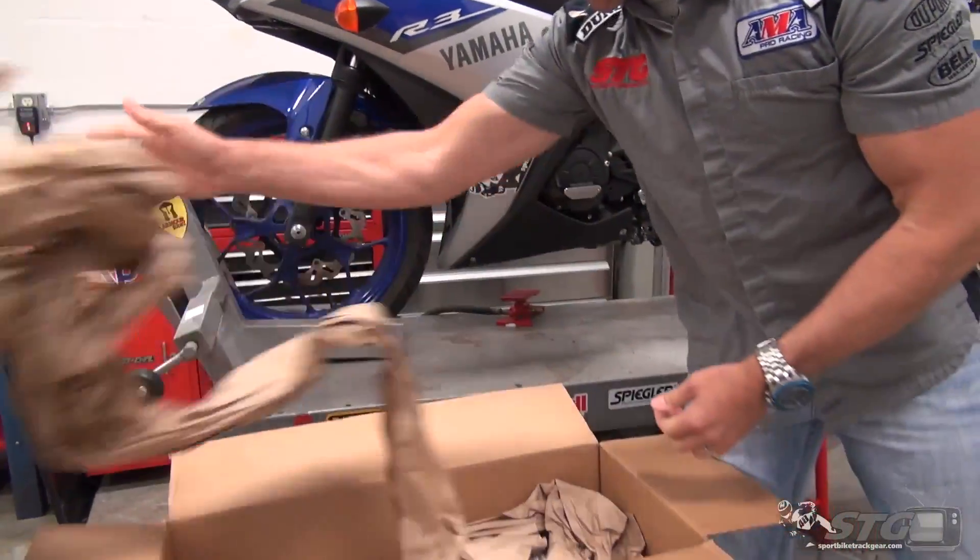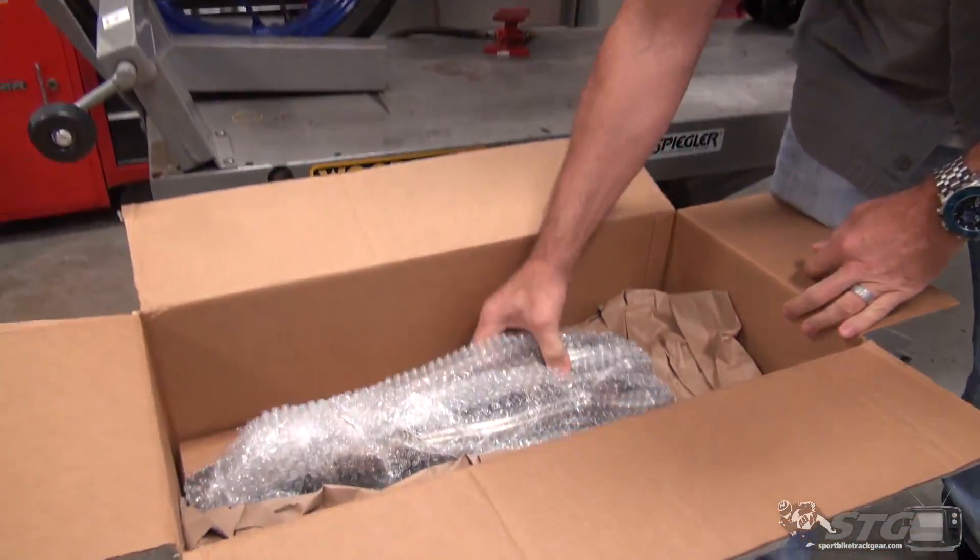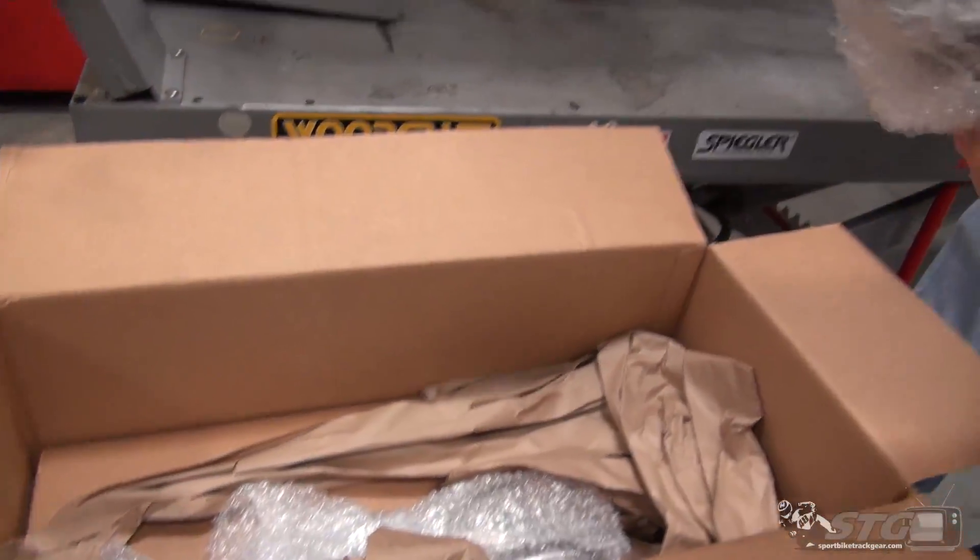Hi, I'm Brian Vance from Sportbiketrackgear.com, and today I'm going to show you a brand new exhaust system from our friends at M4.